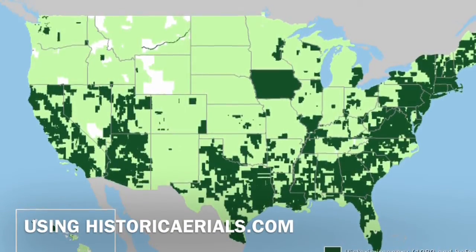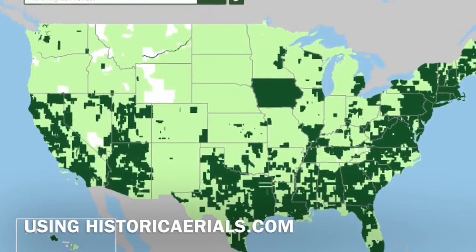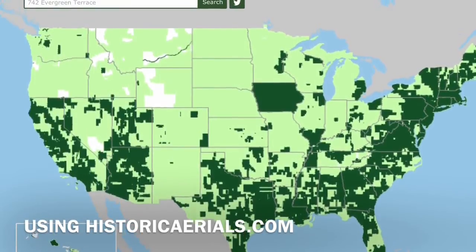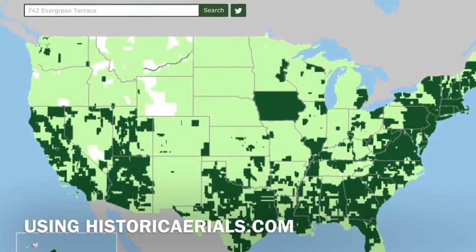Hey guys, this is Walt from Caltreasurehunters.com. I thought I would share a cool website a friend of mine told me about called HistoricArials.com. I think it's a great little tool to find potential areas to metal detect.